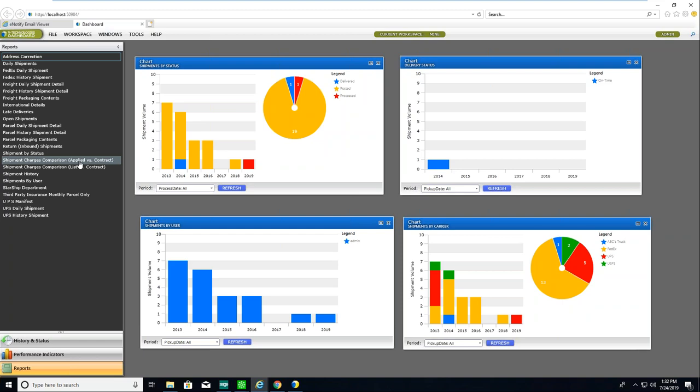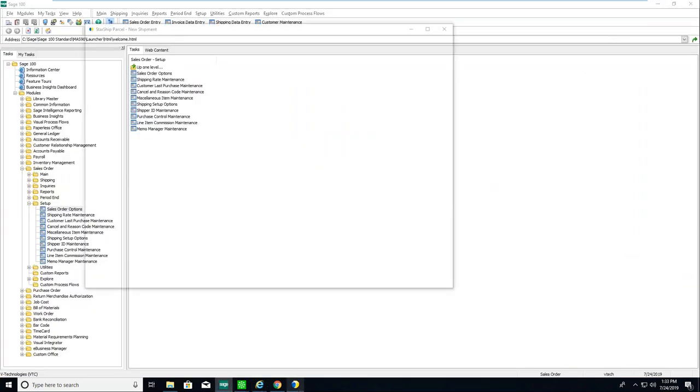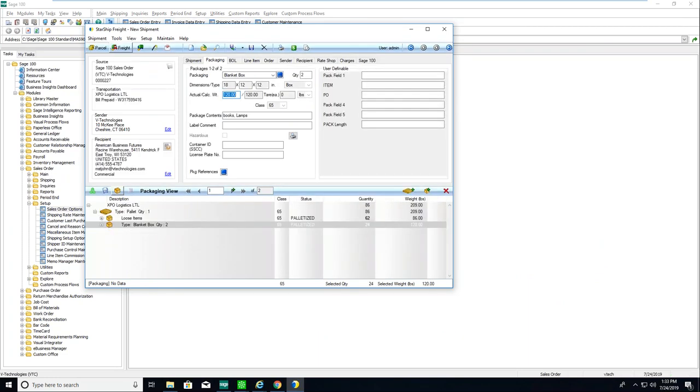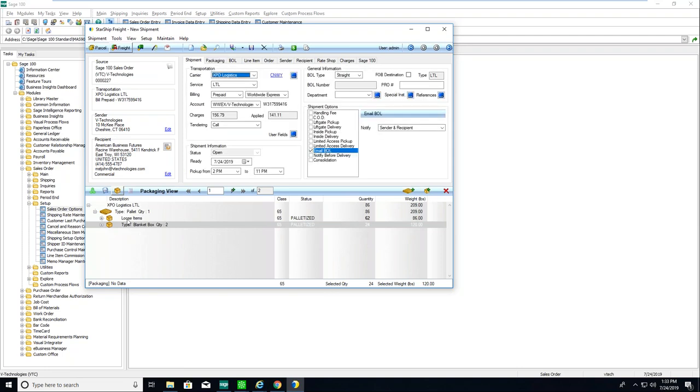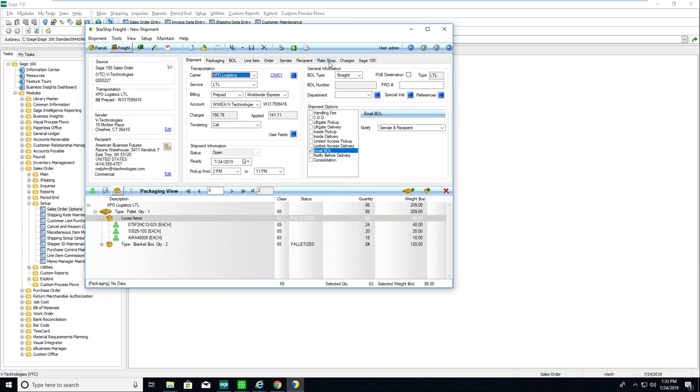Under Packaging, customer service might not know how the package will go out, but if packaging scenarios are set up they'll be able to see them. They can select from Starship's packaging database — the dimensions automatically populate. Any fields, like weight, can be manually typed in if not set up in Sage, and custom box dimensions can also be manually entered.